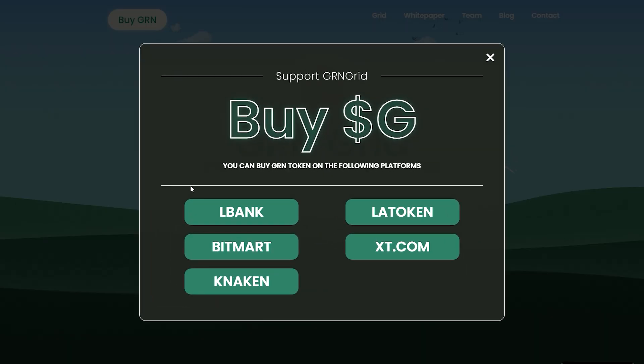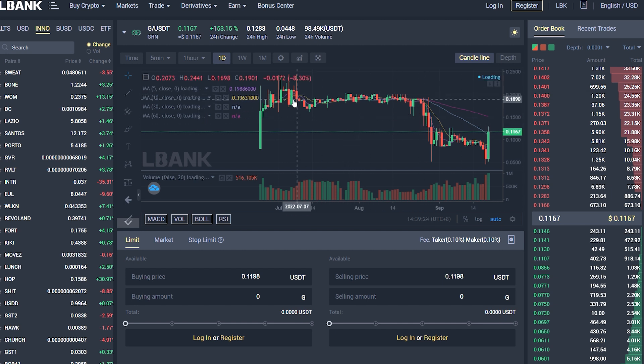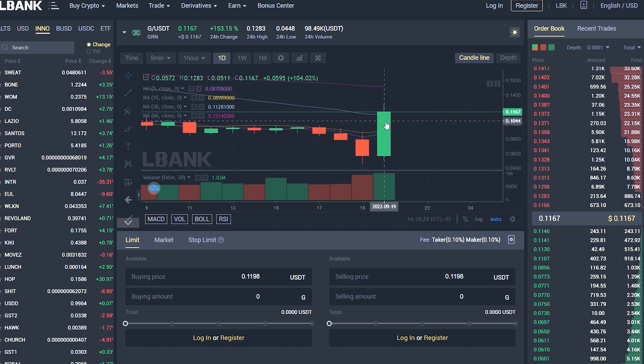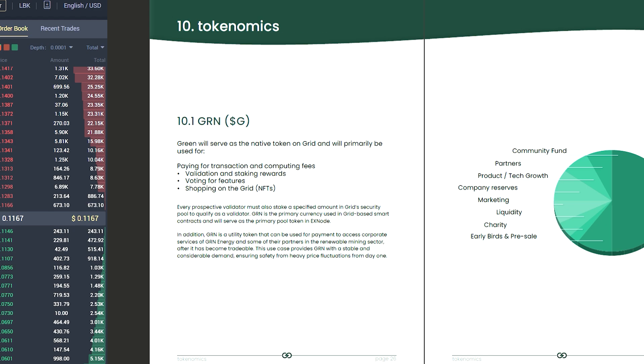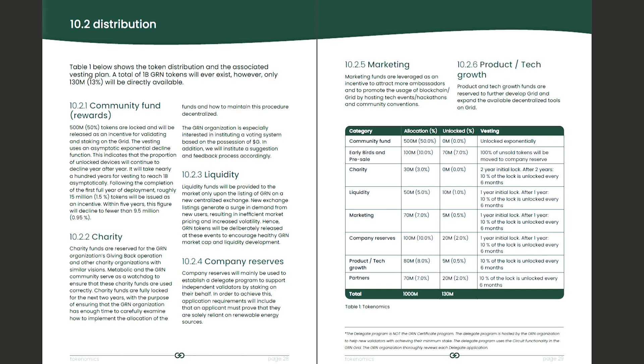You can purchase the GRN token now on platforms such as LBank, LaToken, and others, and the price is attractive. GRN serves as the native token on Grade and is primarily used for paying transaction and computing fees, validation and staking rewards, voting for features, and shopping for NFTs on Grade. GRN is also a utility token that can be used for payment to access corporate services in the renewable energy sector. The tokenomics are well-designed, which is a good indicator for investors.